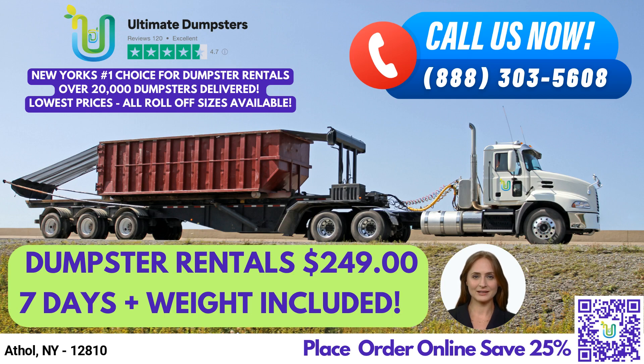Here are the dimensions of our various dumpster sizes and the type of jobs they're used for. The 10-yard dumpster is 12ft long x 8ft wide x 3.5ft high, ideal for small residential projects such as home renovation waste and yard waste removal. The 20-yard dumpster is 22ft long x 8ft wide x 4ft high, perfect for larger residential projects such as demolition debris and yard waste removal.